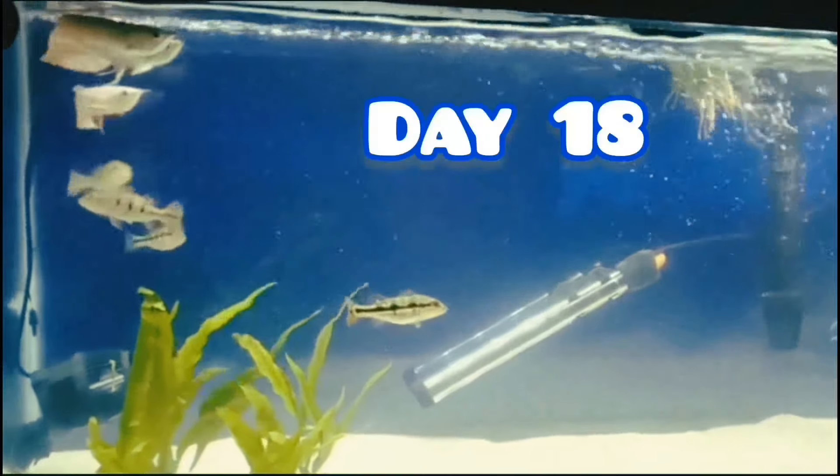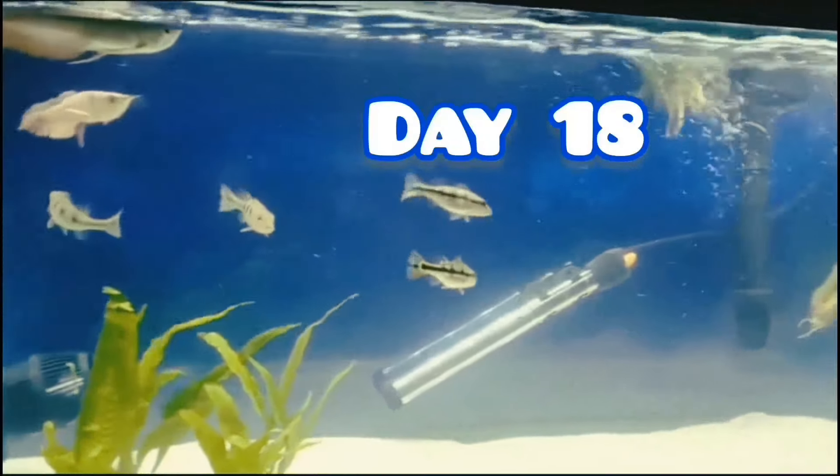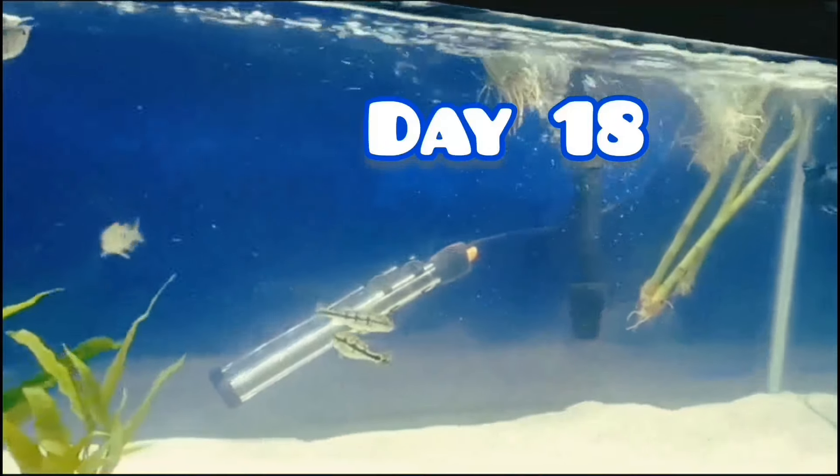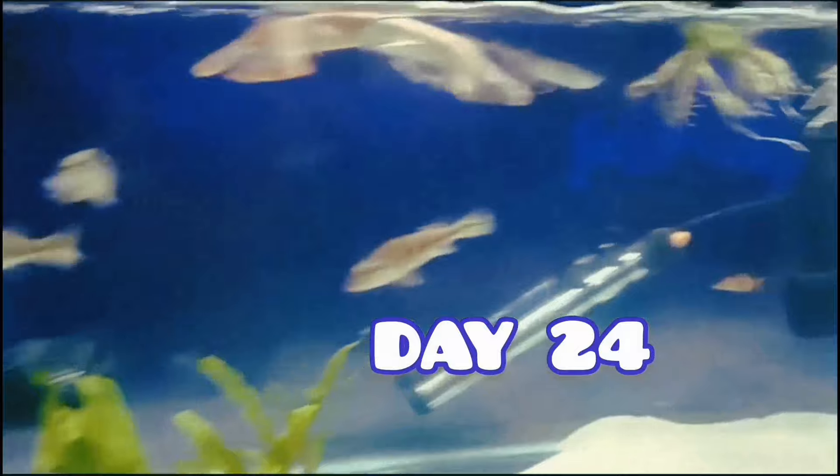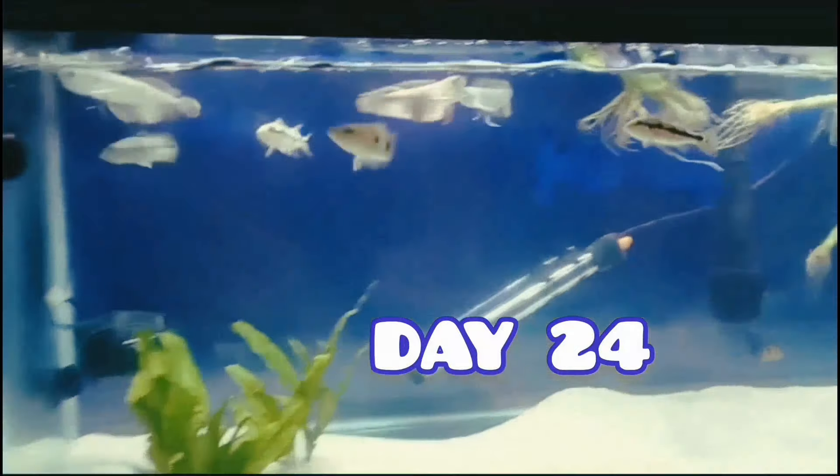By day 18 I had lost a silver arowana and I decided to go and get another azul peacock bass. By day 24 you can already see how they're growing, they're eating well, they're tearing these pellets up.